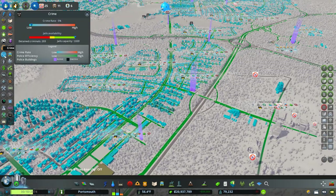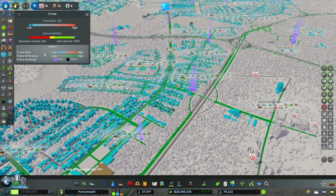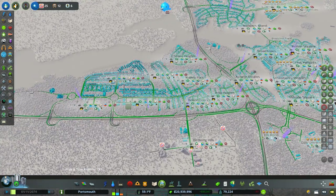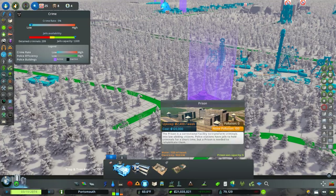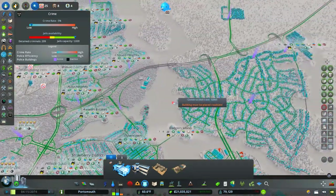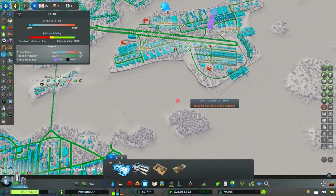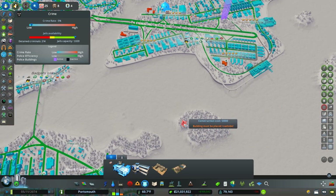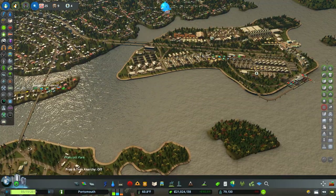From a crime coverage standpoint, we're at a 5% crime rate, which is not too bad given 9% unemployment. Our jail capacities are in good shape. We don't have a prison, and we could look at putting one in — we don't really need it with only 200 criminals. If I was going to put one somewhere I'd get it out on its own. Right now it's a problem we don't need.